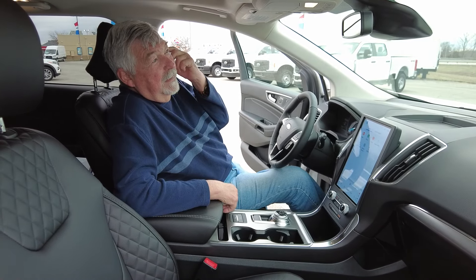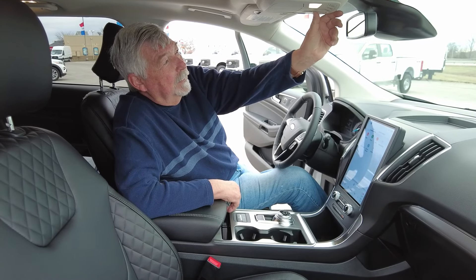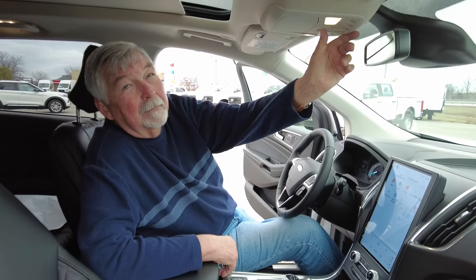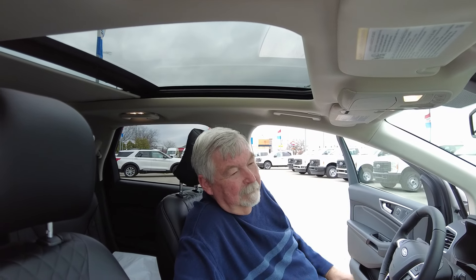This does have a panoramic roof. The controls are right up here, which is very nice, and it goes all the way back.